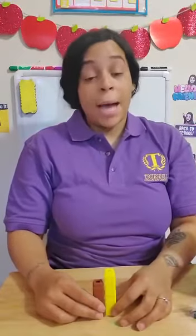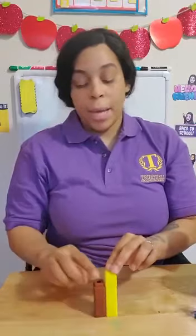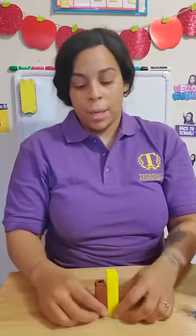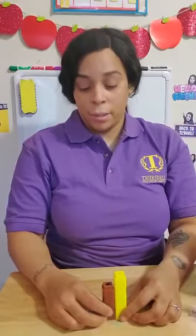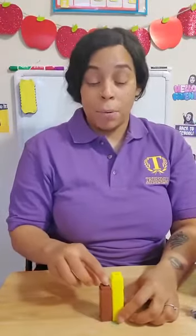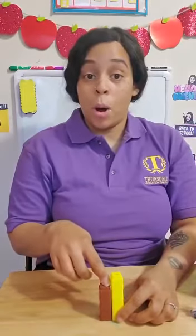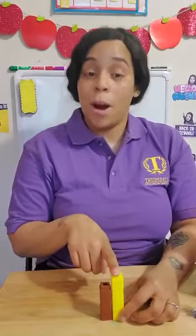Here we have a yellow tower and a brown tower. Here's the yellow. Here's the brown. Can you tell which one is tall and which one is short? If you said the brown one is short, you are right. If you said the yellow one is tall, you are correct as well.